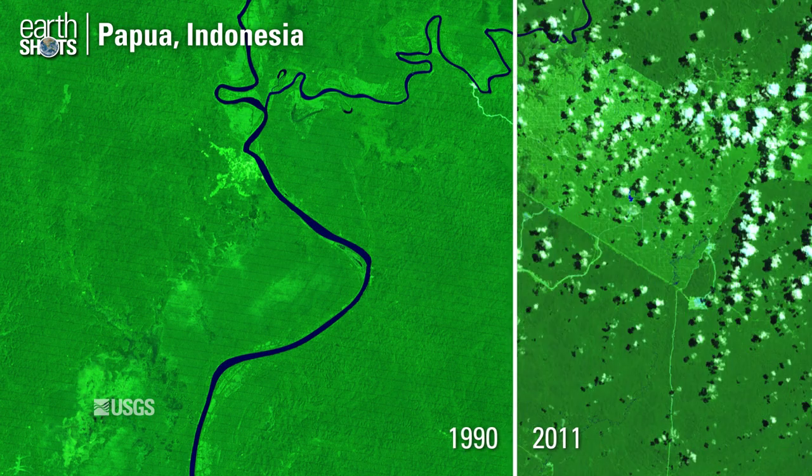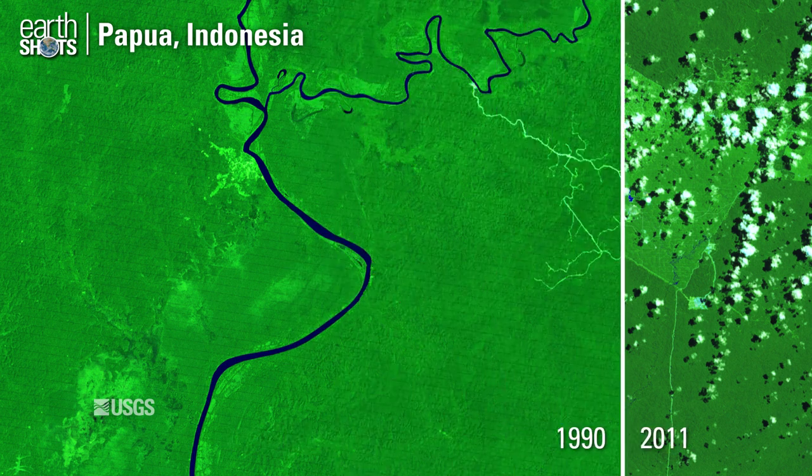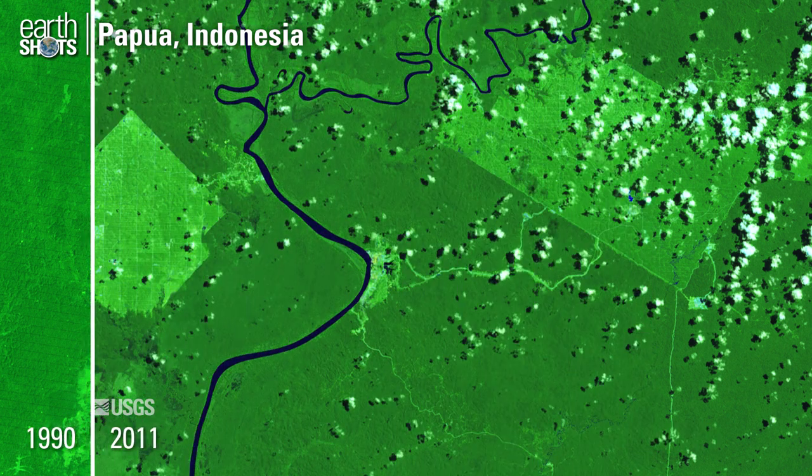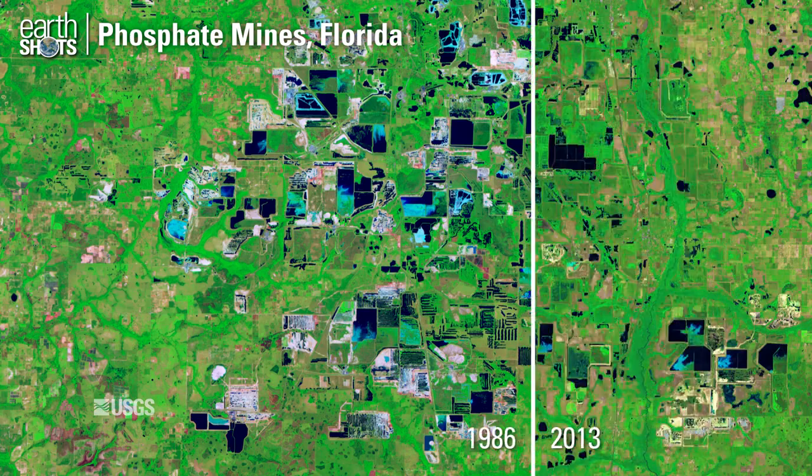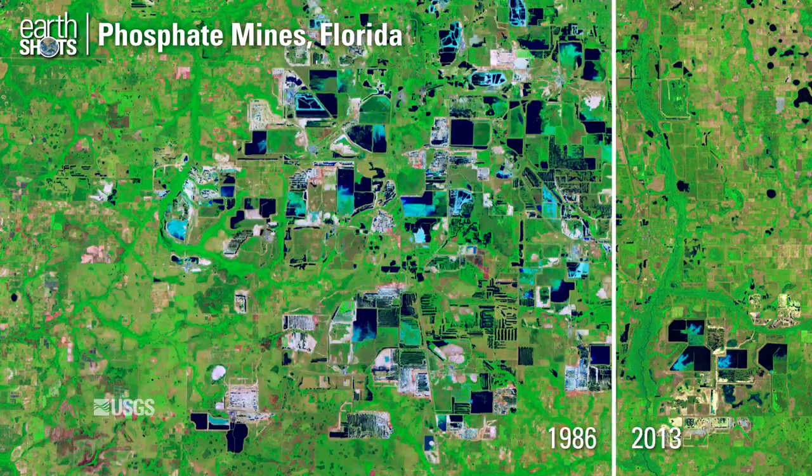Palm oil plantations in the middle of undisturbed rainforest. Expanding phosphate mines in Florida and green reclaimed land.